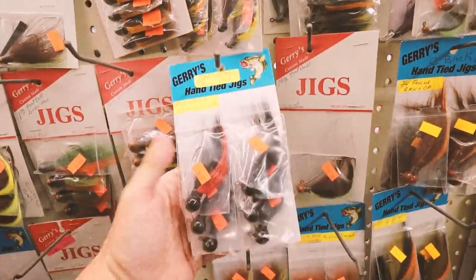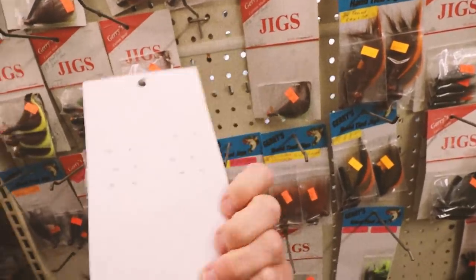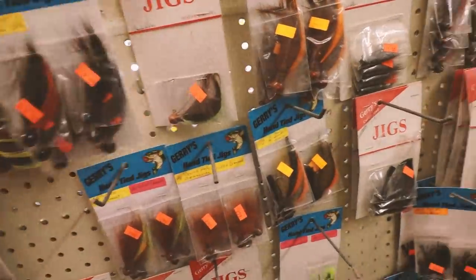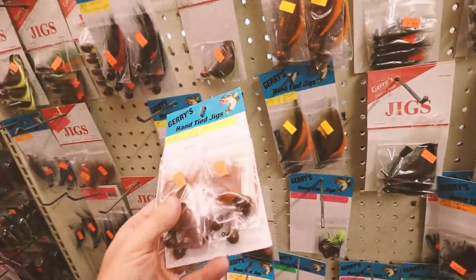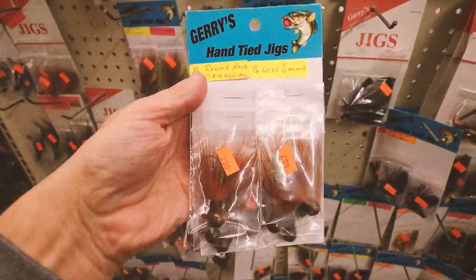So here's probably one of the coolest sections I found at this tackle shop. Check it out — Jerry's Jigs. I was talking to Paul who's working here and he says that these were actually hand-tied by Jerry back in the day. He's actually since stopped tying his own jigs, so when these go, they're gone forever. These are awesome. Oh, look at that card. That is awesome. Jerry's hand-tied jigs — gorgeous. Holy smokes, look at that. I think I might have to get a couple of those on the card just to leave them like that.